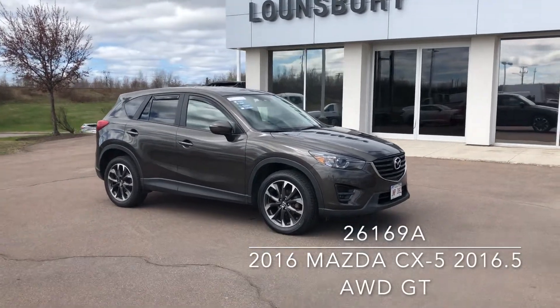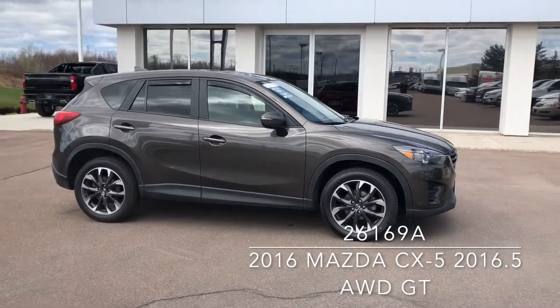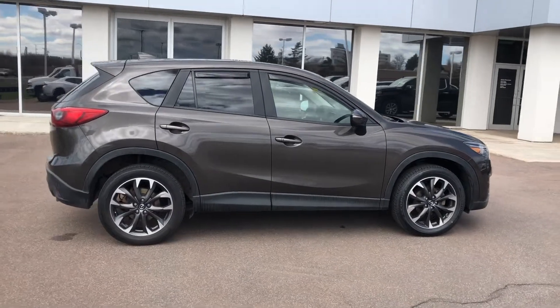This is a 2016 Mazda CX-5 GT in Meteor Grey Mica, currently available at Lawnsbury Chevrolet Moncton for $23,995.